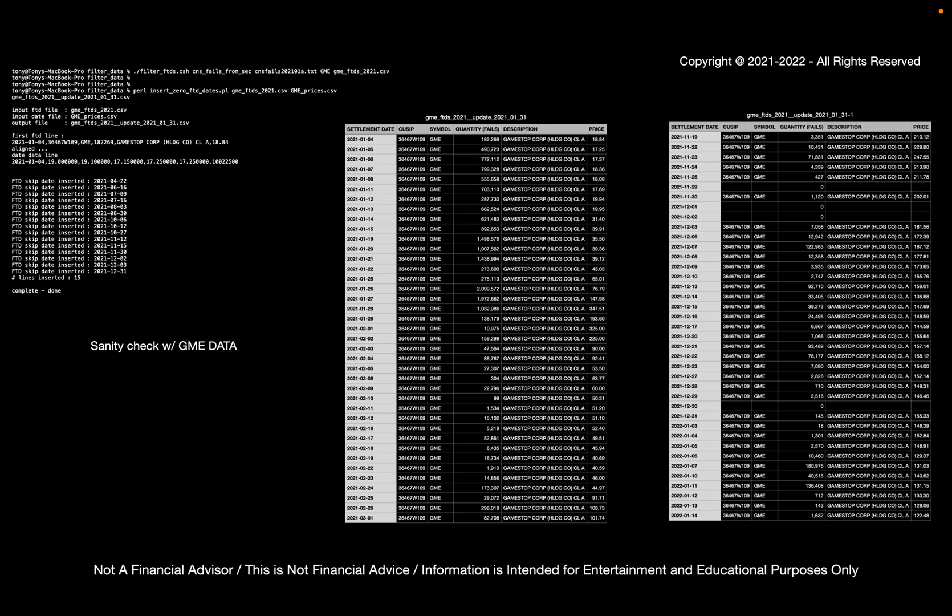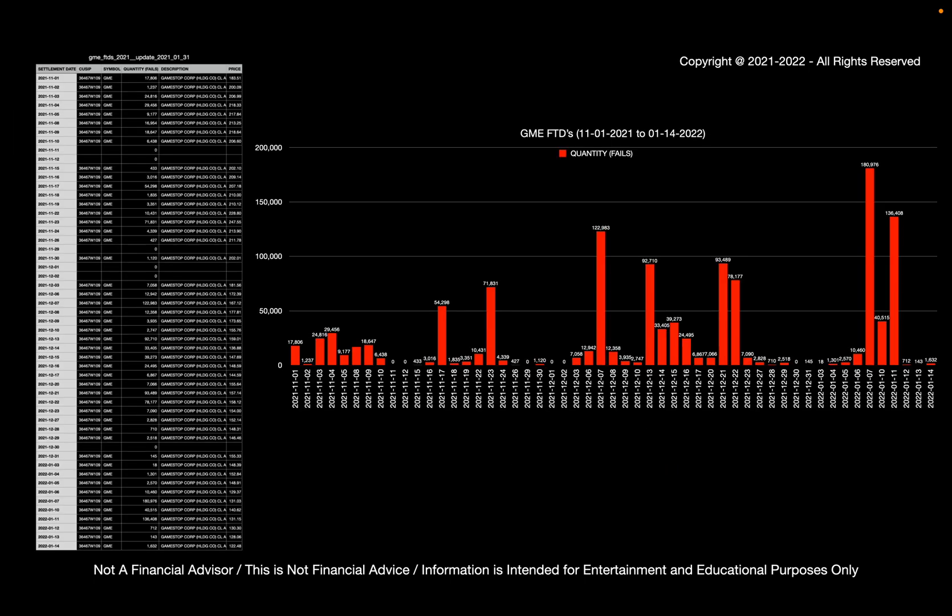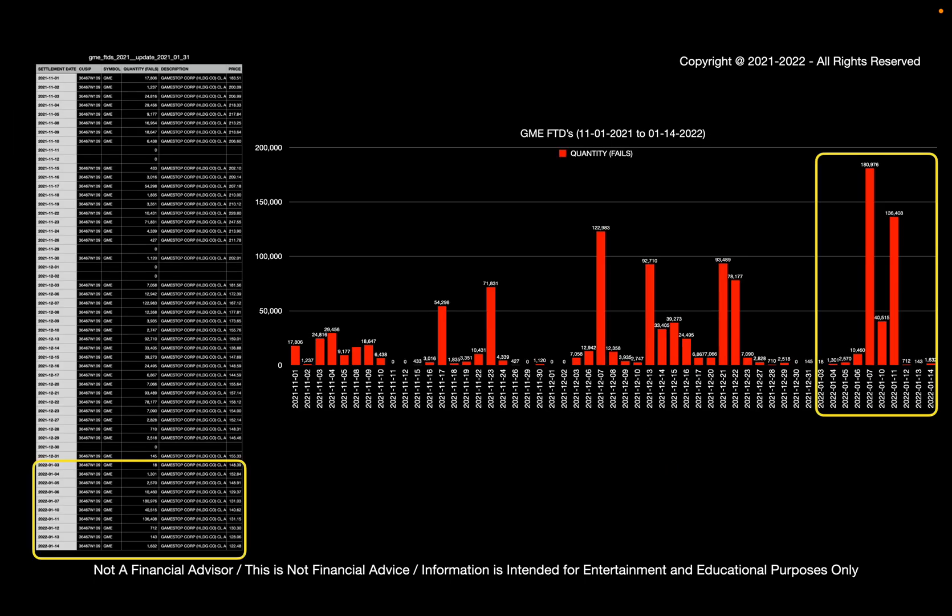So when we run with GameStop data, we can see that it looks reasonable. For January of 2021, we see that there's a large number of FTDs, and the rest of the year there's not that many FTDs at all, with occasional spikes here and there. If we zoom in on November to the last FTDs presented by the SEC, we see that the data looks like this, and the newest FTD information imported is highlighted in yellow.